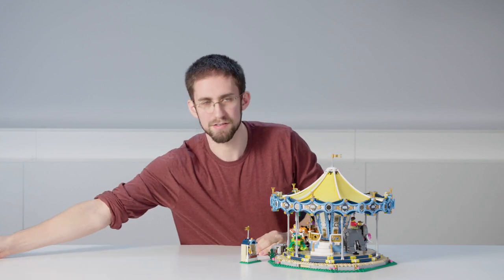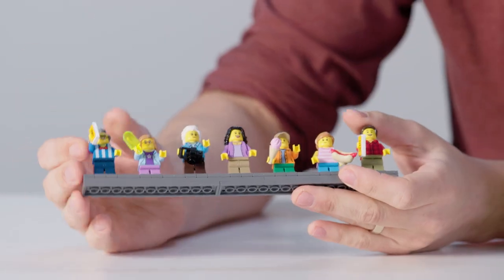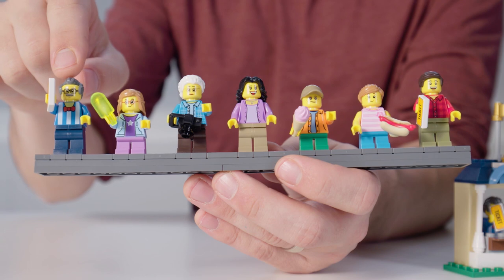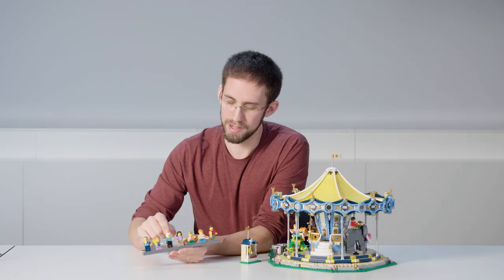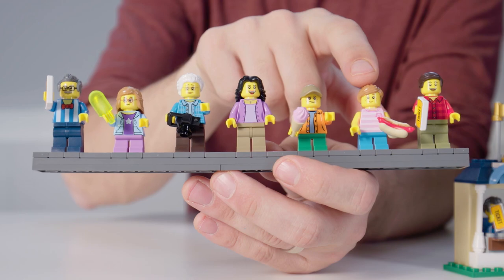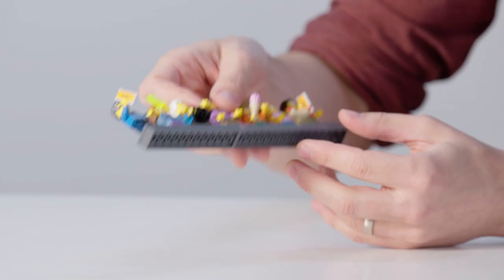In this model we've also included seven minifigures to make sure we have enough characters to really populate the whole ride when it's in motion. We have a ticket salesman who's also the ride operator, then a little girl with her grandmother out for the day, and a mother and father with their two kids, so you can place these minifigures on all the animals to really have some fun with this model.